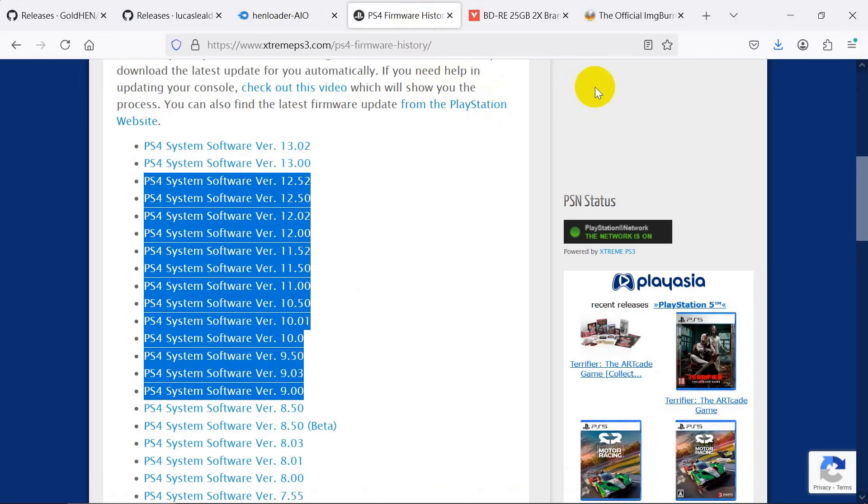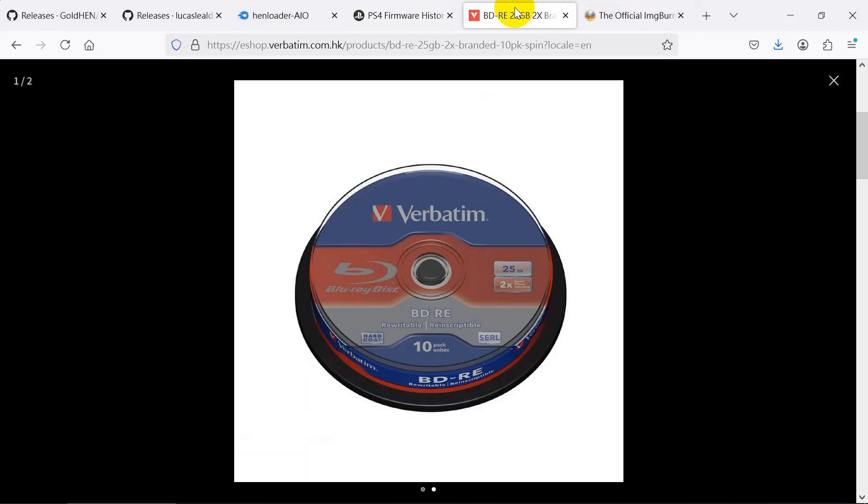This only supports the highlighted firmware versions from 9 to 12.52. The updates are very frequent, so we suggest using a rewritable disc. This brand is a high-grade BD disc.